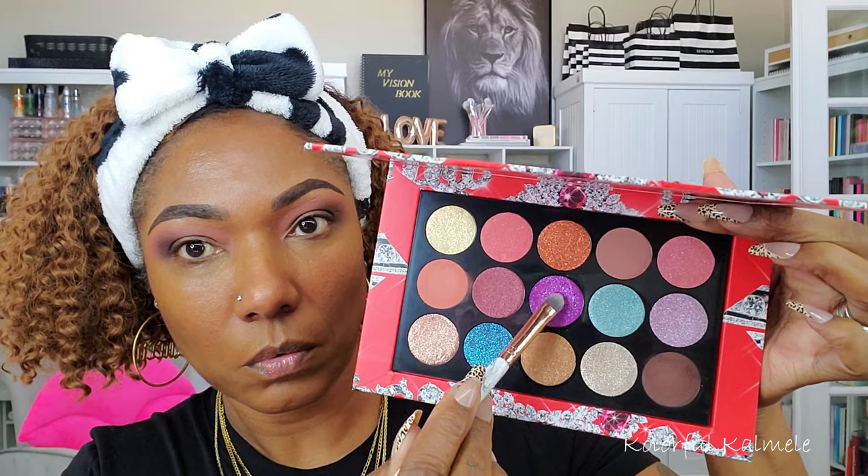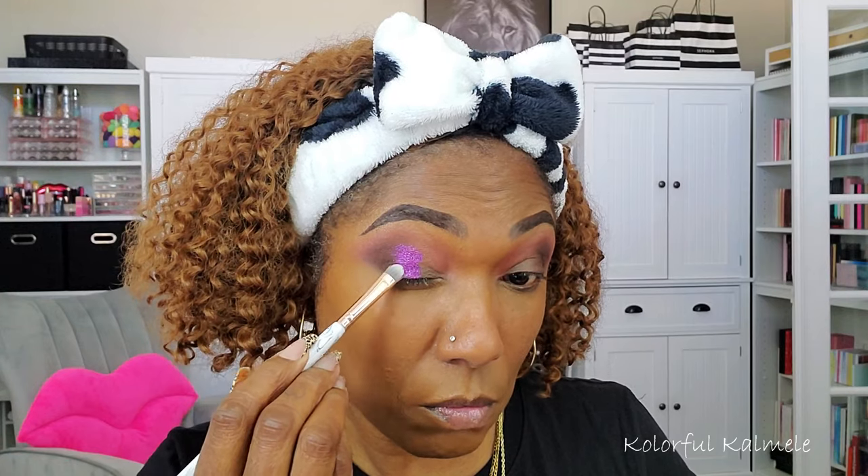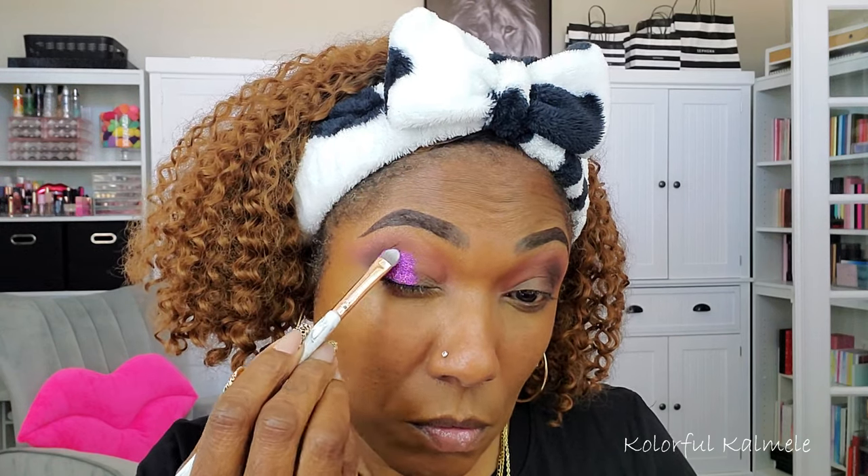I'm going in with the first shimmer — this gorgeous purple shade called Orchid Opulence. Using a flat brush, I'm tapping that all over the center portion of my lid, mainly focusing it there since I'll be adding the blue later. I'm making sure it's nicely adhered to the glitter primer, because without a glitter primer, no matter how amazing the quality, it will crease. This definitely keeps my eyelids from creasing.